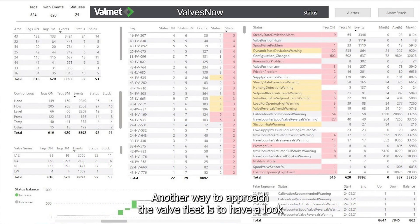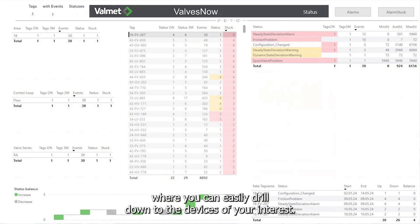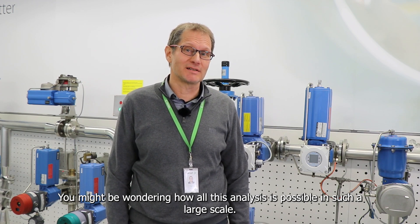Another way to approach the valve fleet is to look at the most alarming devices. ValvesNow offers a summary dashboard for this, where you can easily drill down into the devices of your interest.